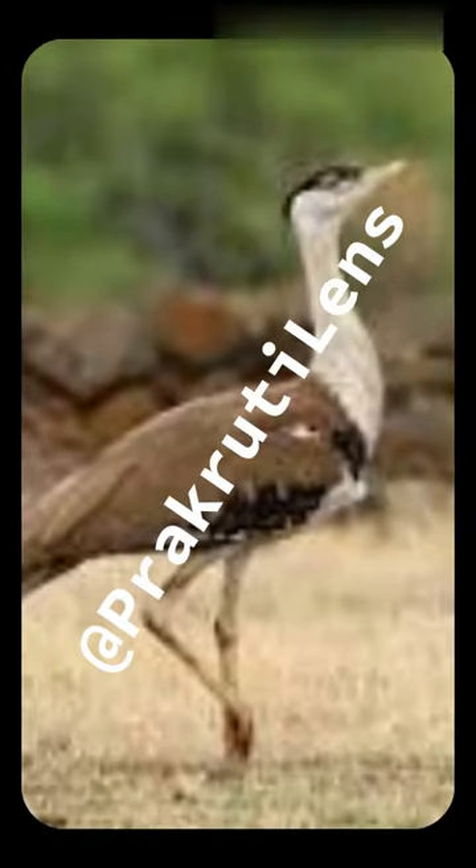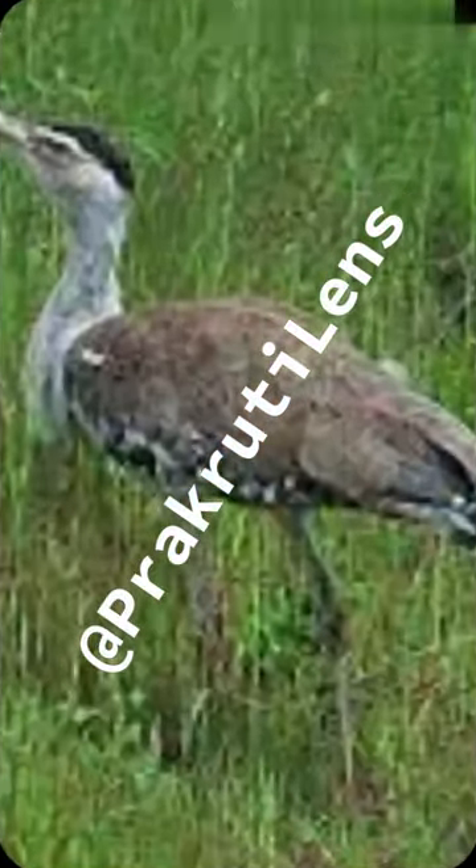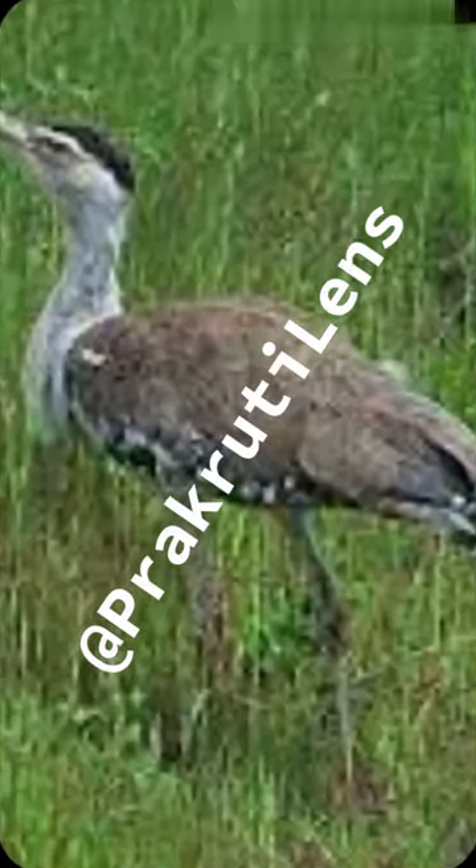The habitat of the Great Indian Bustard consists of arid and semi-arid grasslands with scattered short shrubs, bushes, and low-intensity cropping. They are heavy flying birds that prefer grasslands as their habitat, spending most of their time on the ground and only flying short distances between different areas.